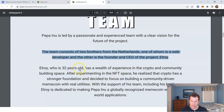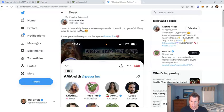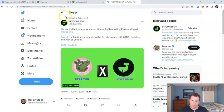Let's look at the team. It consists of two brothers from the Netherlands — one is a web developer and the other is the founder and CEO of another project, Elroy, which I think I'm familiar with. They're both in their early thirties and crypto veterans who know how the space works. They're already semi-well funded, they know marketing works. There are also some influencers involved, including Christina Keller and Bitcoin LFG — he's in the Baby Doge community as I mentioned.